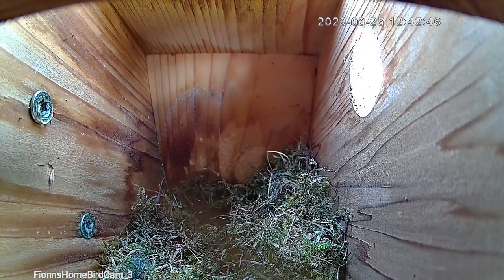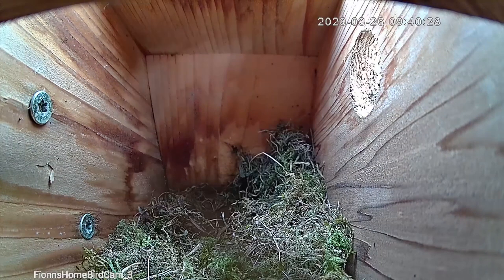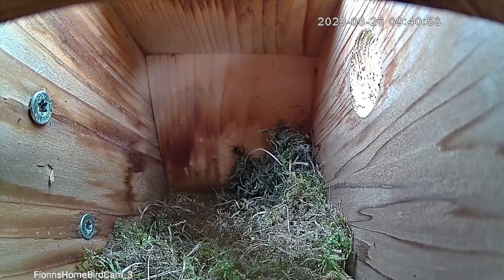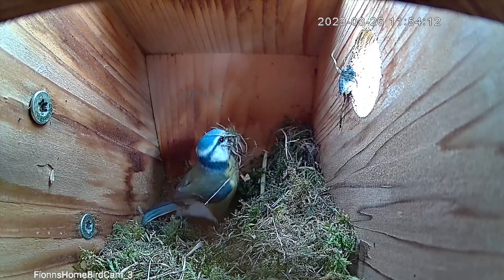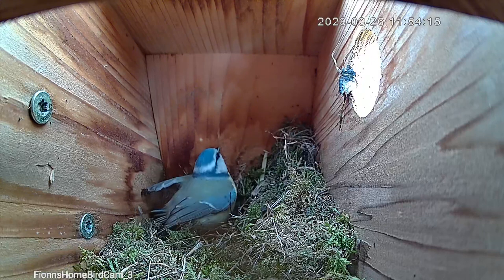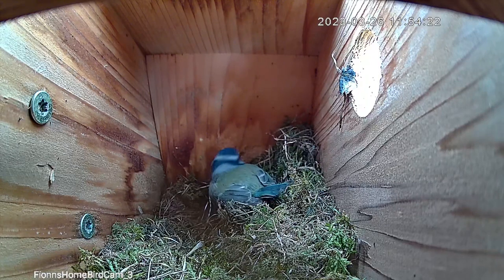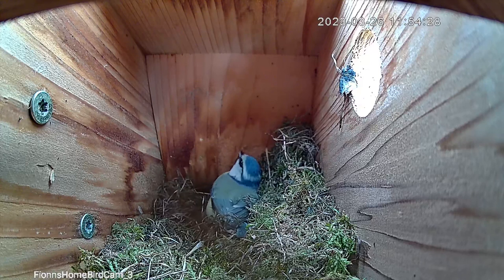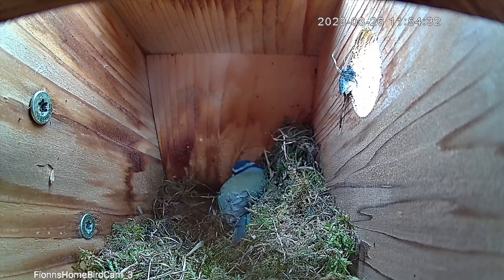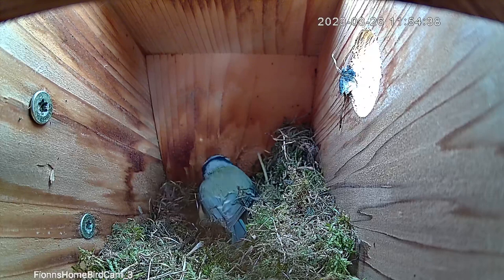That brings us back to the blue tits, and you may notice the camera is tilting upwards more than I'd like — I do actually manage to fix this later in the video when the camera shuts off for a few days. We still see some nesting material being brought in, but the whole process has slowed down considerably, which is a big part of why I've put so many days into one video.